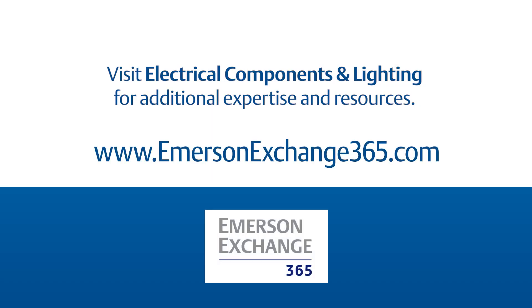If you have any questions about choosing the right LED or we can provide you any help at all, please feel free to post in the Emerson Exchange 365 community. We'd love to help you with your lighting needs.